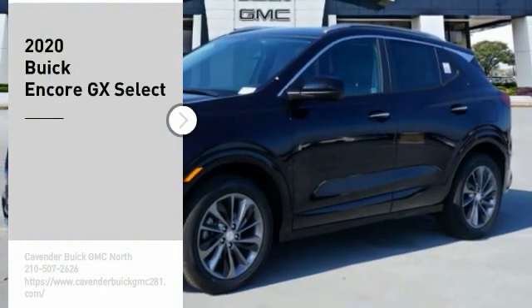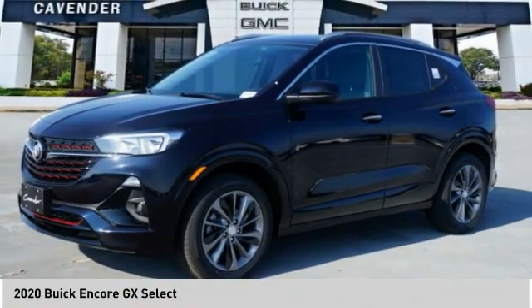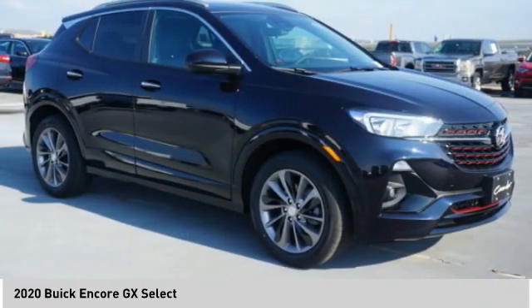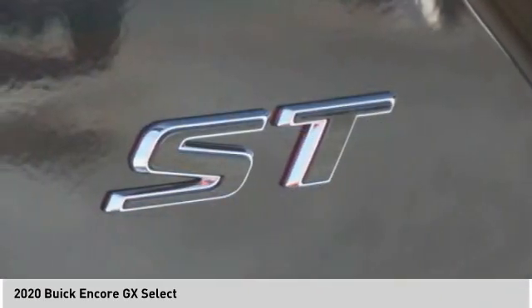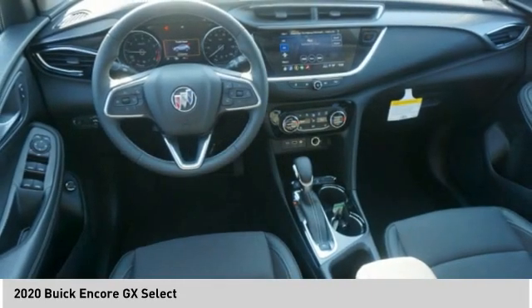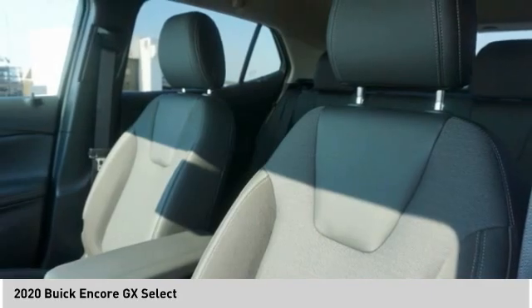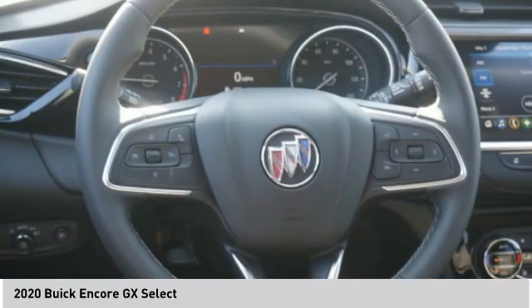You are going to love the 2020 Encore GX. The Buick Encore GX provides plenty of space and functionality with its compact SUV body. The Encore GX also provides plenty of safety features and a wide variety of options that you can upgrade to. Here are some of this vehicle's great options.